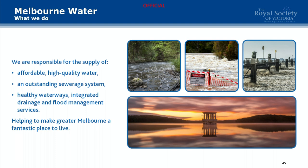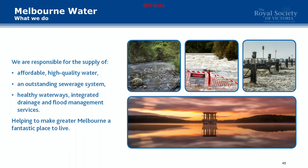So what does Melbourne Water do? We're a wholesaler. We basically supply water to Yarra Valley Water, Greater Western Water and South East Water, and then we take away their sewage, treat it and discharge it. We also manage waterways, drainage and flood management, which a few people are not very happy with at the moment.